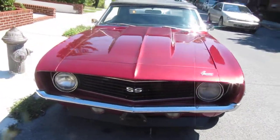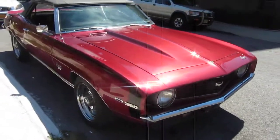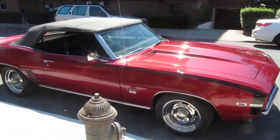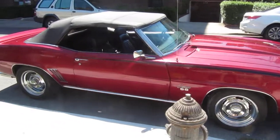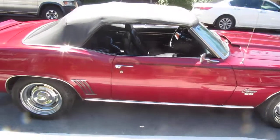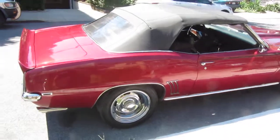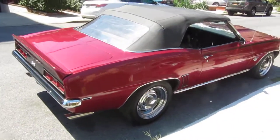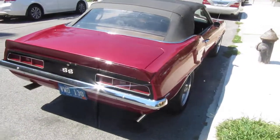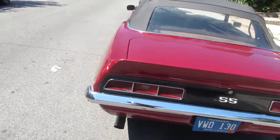1969 Chevy Camaro. It's got a Fast Burn 385 crate motor — it's a 350 with factory 385 horsepower, GM aluminum heads, and a bunch of other performance work, as you'll see. The restoration is very, very nice — straight, clean driver.